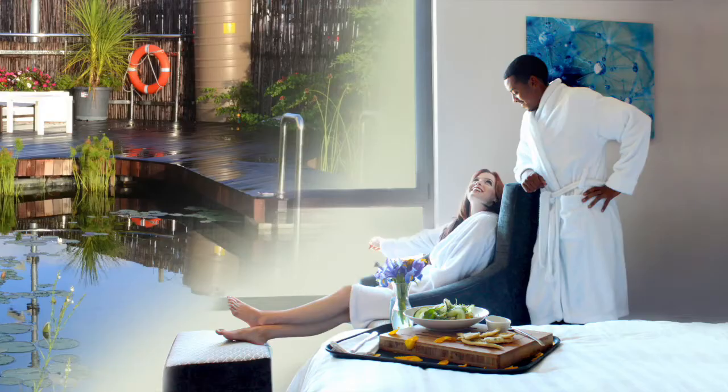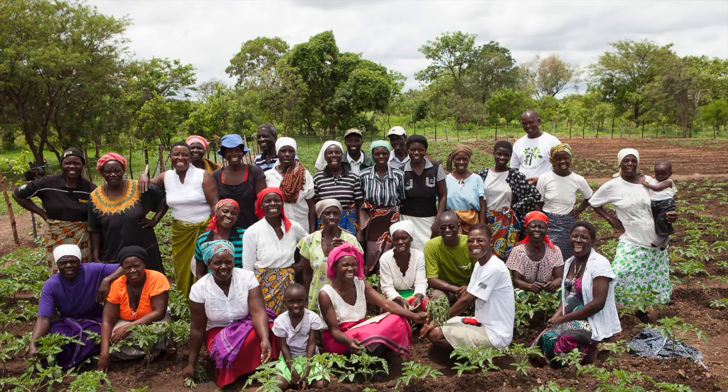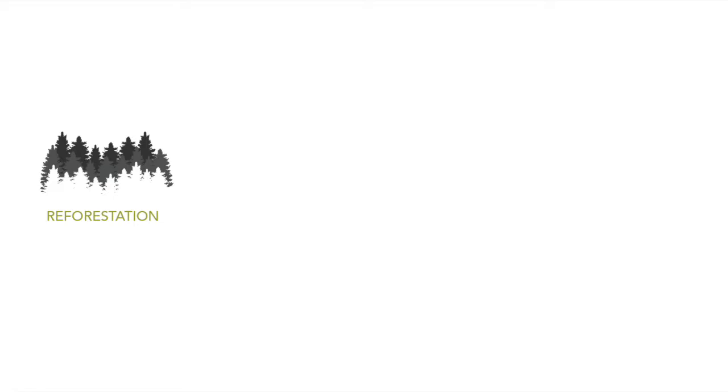You can find more information on the LEED certifications on our website. We are also the first hotel on the African continent to offer what is called a carbon neutral hotel experience. This means that guests who stay and conference with us do so with absolutely no impact to the environment. We offset the carbon emissions of our guests by purchasing certified carbon credits that go towards benefiting a socially responsible environmental project in the Lake Kariba area in Zimbabwe, focusing on issues such as reforestation, sustainable farming, gender parity and job creation.